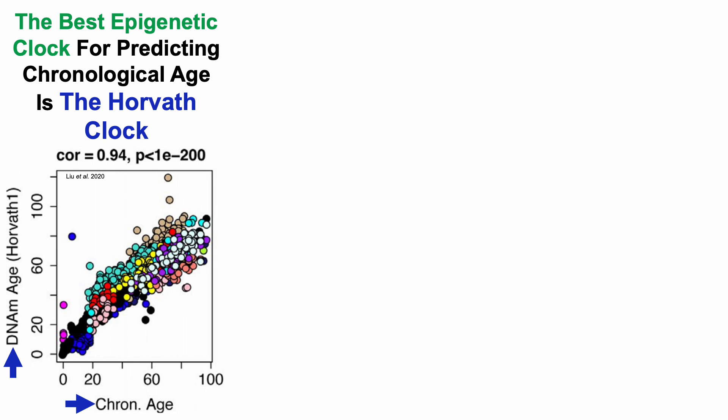Note that this is a multi-cell and tissue clock, and visually we can see that there is a linear correlation between Horvath's epigenetic age and chronological age. Numerically, that correlation is very strong with a correlation coefficient of 0.94. A correlation coefficient of 1.0 is perfectly linear, so this is close to as good as it can get.